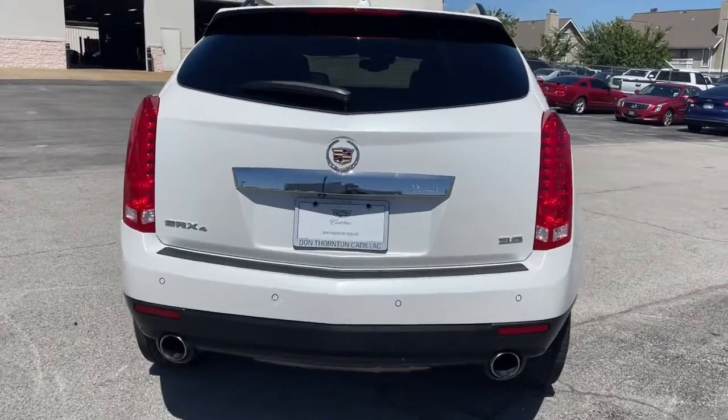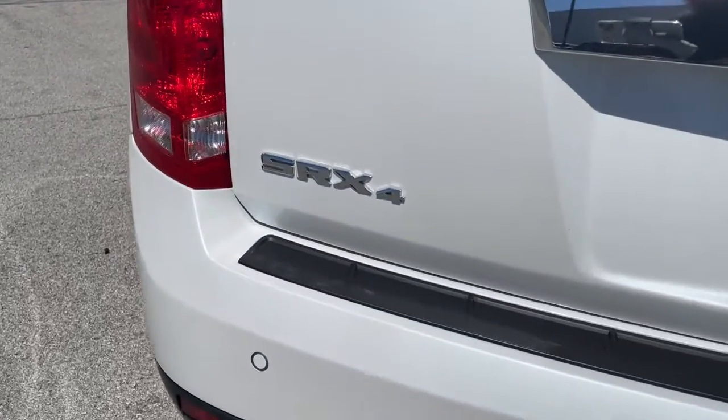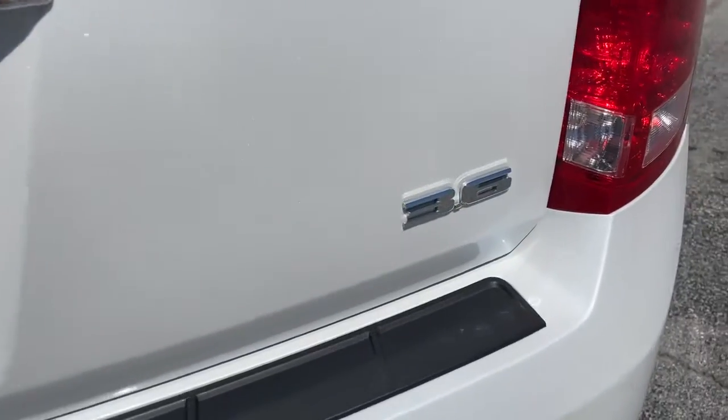Its design and features represent an outstanding value. These are just some of the great options this vehicle comes with.